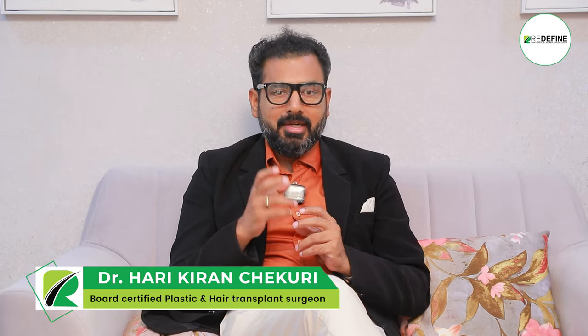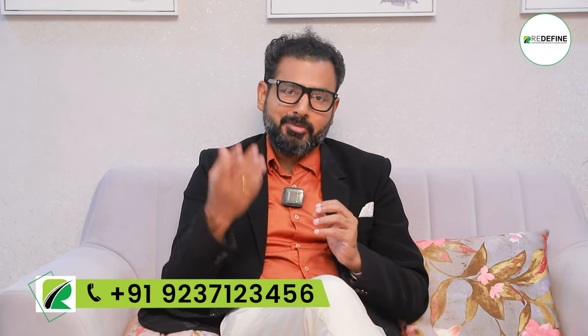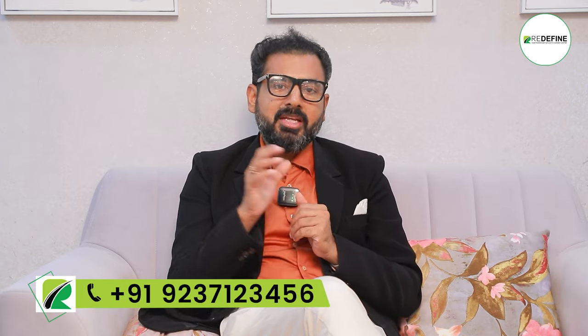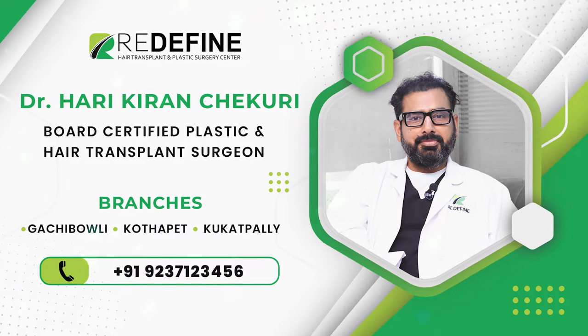Many of you know Botox and Fillers are the same — but they are not. Botox is Botulinum Toxin, and it works differently from fillers.